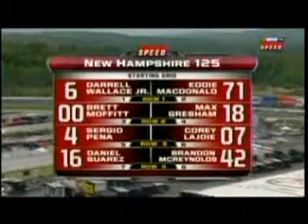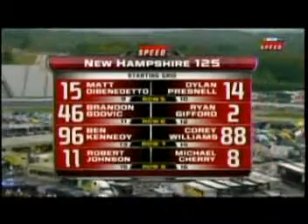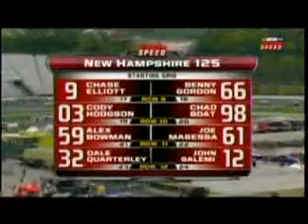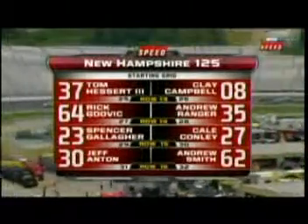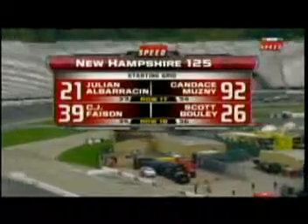We heard from Darrell Wallace Jr. and Eddie McDonald, the two starting on the front row. Matt DiBenedetto has good speed here at this racetrack — he's a former winner here, as well as the 32 car, Dale Quarterly, also a former winner. We already talked about Eddie McDonald's three wins here. The Godovics are back in the field once again. Remember, Max Gresham dominated here last time the K&N Pro Series was here. We'll see if there's a dominant force that comes out of this race.